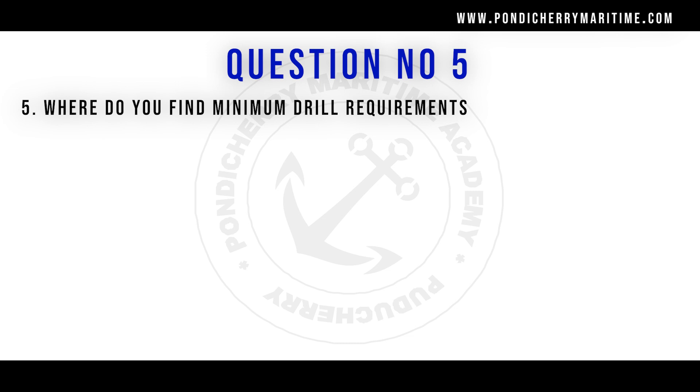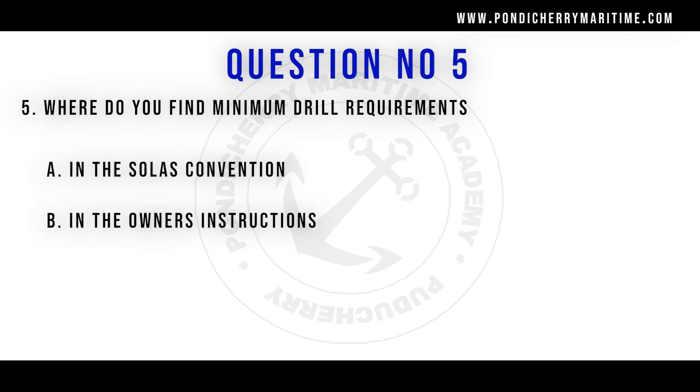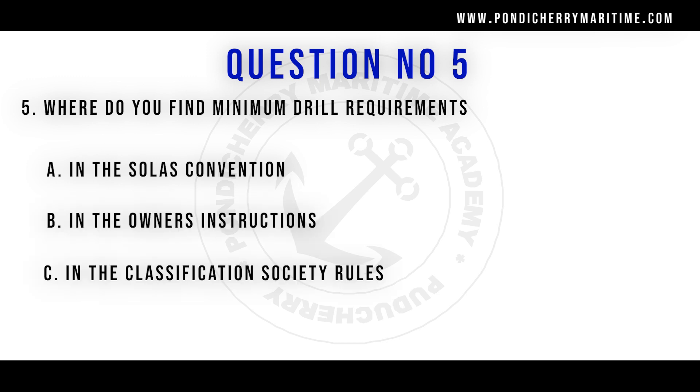Question number 5: Where do you find the minimum drill requirements? Options are in the SOLAS convention, in the owner's instruction, in the classification society rules, and in the manager's instruction. The right answer is the SOLAS convention.